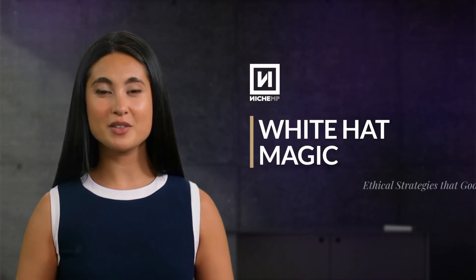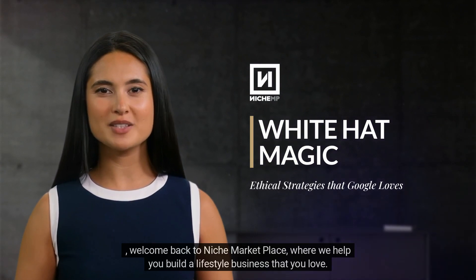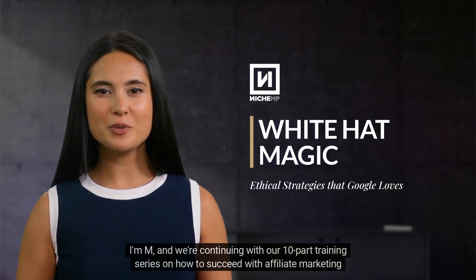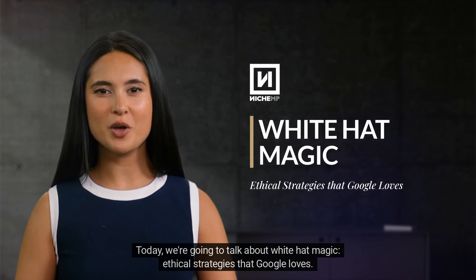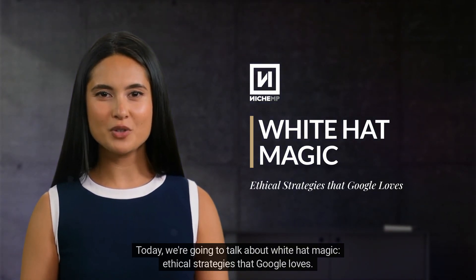Hey, welcome back to Niche Marketplace, where we help you build a lifestyle business that you love. I'm Em, and we're continuing with our 10-part training series on how to succeed with affiliate marketing on YouTube. Today, we're going to talk about white hat magic, ethical strategies that Google loves.